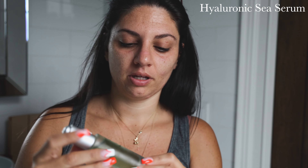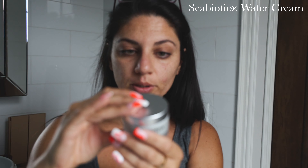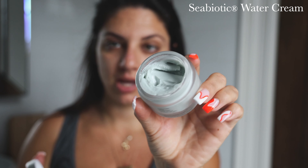I'm going to go in with the Osea Ocean Eyes — this is a little rollerball and you just go one, two, three under the eyes. It makes me feel so nice and rejuvenated. Then we're going in with the Hyaluronic Sea Serum. I'm turning 30 in November and I've been really feeling like I've got to be good about my skincare. Press that into the skin. The last thing I'm going in with is the Sebiotic Water Cream — it's nice and lightweight, feels really good on the skin. Now I feel glowy and more complete, and if I don't want to put on makeup, at least my skin is moisturized and nourished.